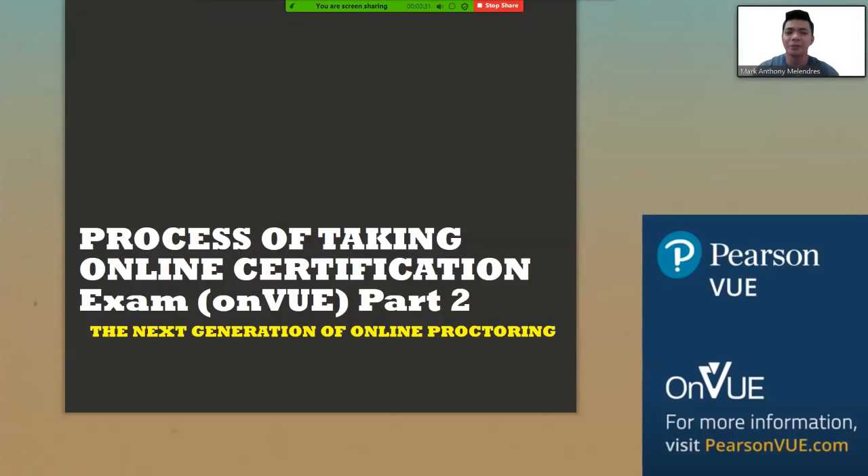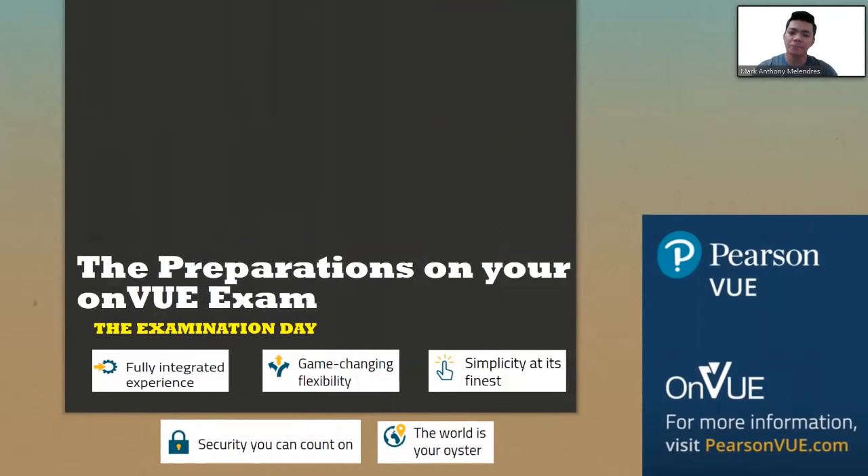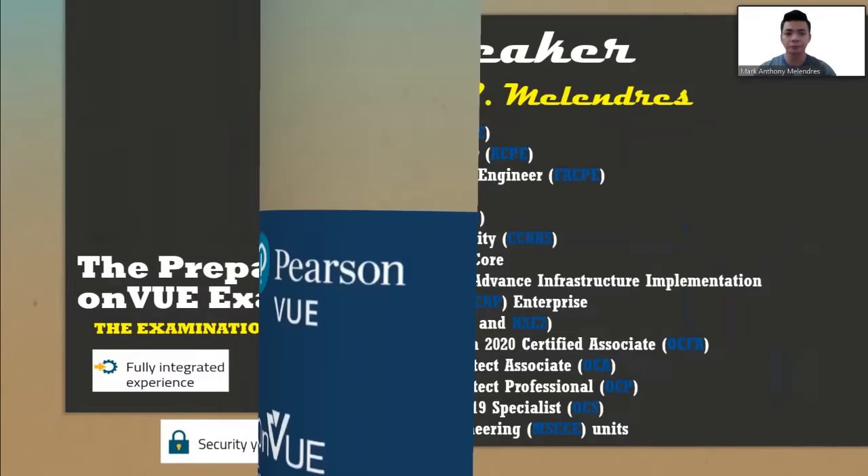Hello, good day to all of you. I'll be discussing the process of taking the online certification exam using the OnView application launched by Pearson. This will be part two of my YouTube video. I will be sharing the preparations before the exam day and on the exam day.